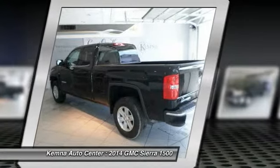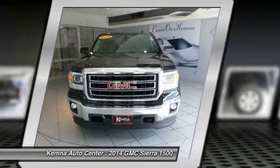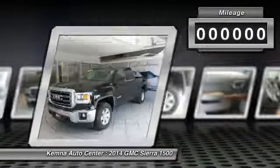Sierra 1500 now comes standard with a Vortex 6.2-liter and 5.3-liter V8 engine and an electronically controlled automatic transmission that combines high-capacity hauling capability with precise control.